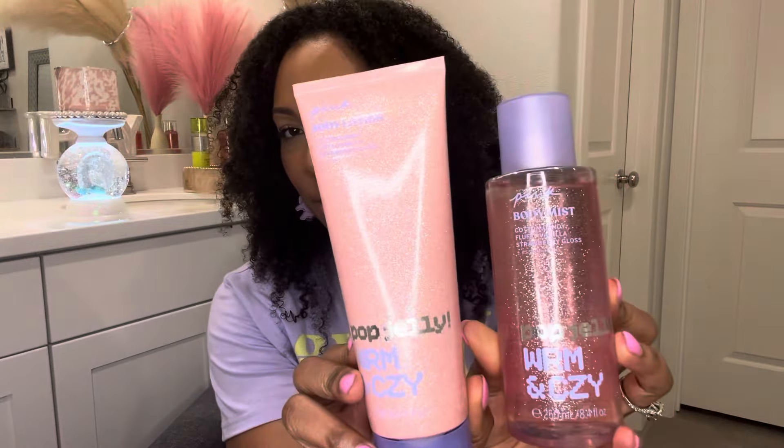Last but not least, let's talk about the prettiest collection I got — I think I got all three of them. This collection is just so girly and ultra ultra femme. This is the Pop Jelly Warm and Cozy, and it's very sparkly, very fun, super super girly. I also got the matching body lotion to go with it — just sparkles on sparkles. This one has notes of cotton candy, fluffy vanilla, and strawberry gloss. I love it — that cotton candy in here is super prominent.